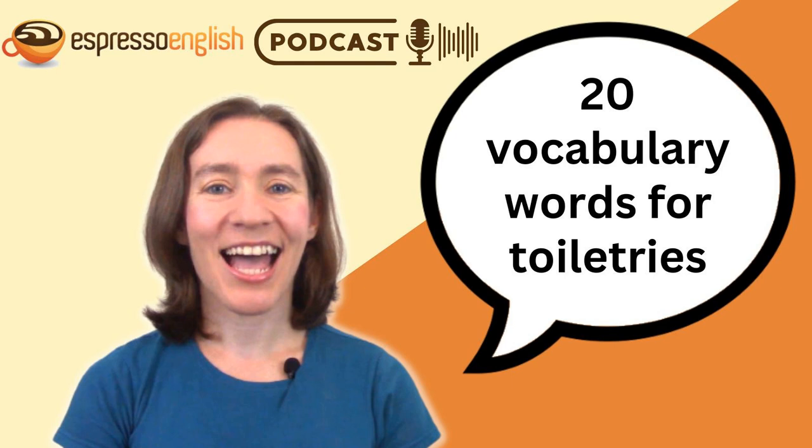Now you know lots of words for common toiletries in English, but there's so much more to learn inside my Vocabulary Builder courses, which cover lots and lots of topics in daily life. The courses include not only lessons, but also quizzes and short answer exercises to help you practice. Thanks for joining me for this Vocabulary with Pictures lesson. If you want more great English lessons, visit EspressoEnglish.net where you can sign up by email to receive a free e-book with 500 plus real English phrases. You'll also find online courses to help you improve your English fast, even if you don't have much time to study. Keep practicing your English and I hope you have a wonderful day.